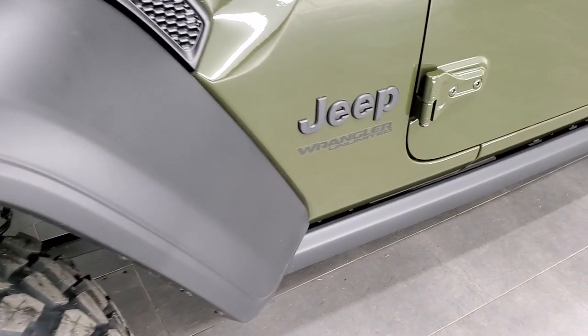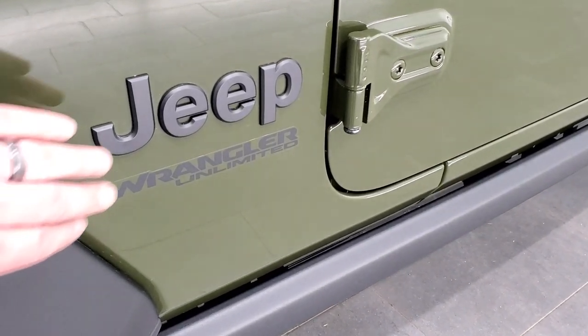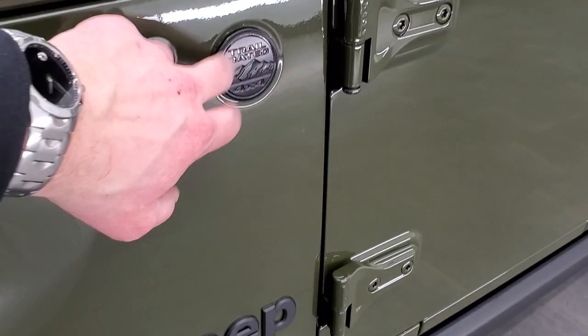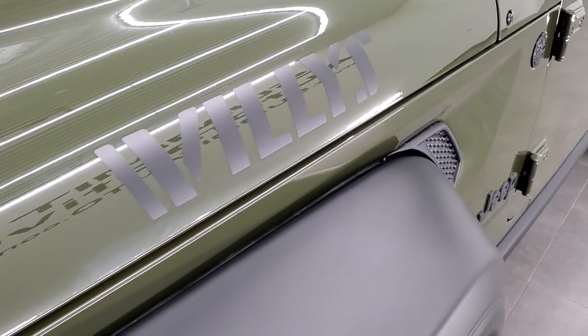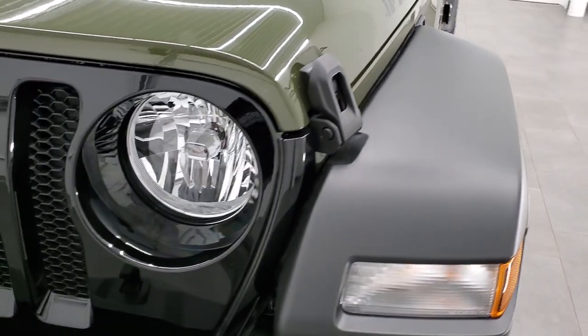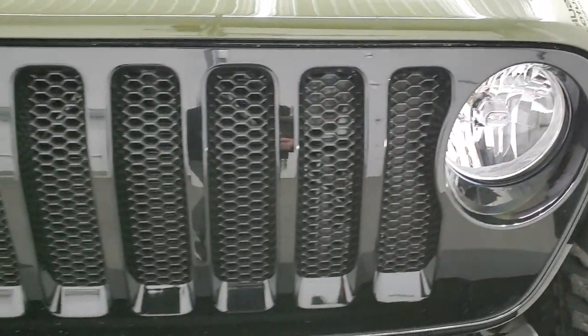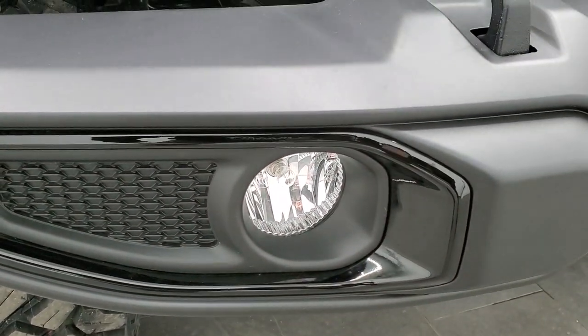First thing, you get the rock rails right here, protecting the body of your Jeep when you're going off-road. You also have the blacked-out Jeep lettering and the blacked-out trail-rated badge. You get the Willys decals on the hood there — those are just stickers, so if you didn't like them you could always take them off. You do get the gloss black grille as part of that Willys package, and then the gloss black fog light surround bezels.